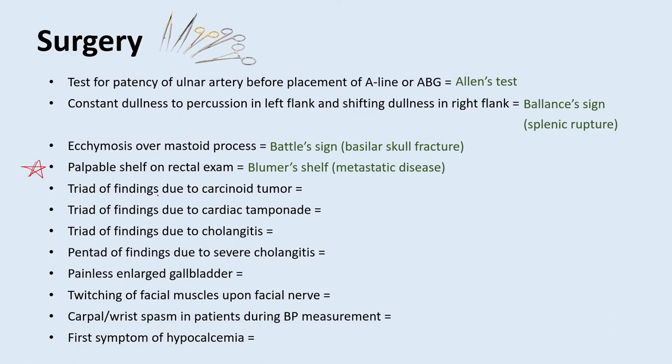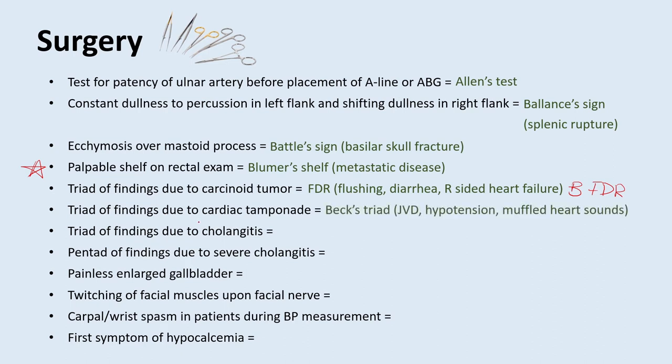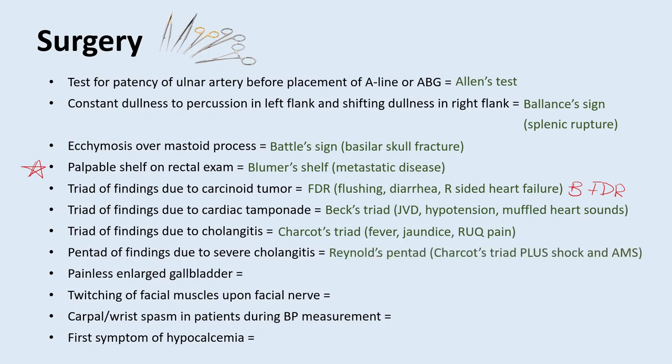What is a triad of findings due to carcinoid tumor? It is FDR — flushing, diarrhea, and right-sided heart failure. If they have carcinoid syndrome, you can add B for bronchospasm: BFDR. What is the triad of findings due to cardiac tamponade? That's Beck's triad: JVD, hypotension, and muffled heart sounds. What is the triad of findings due to cholangitis called? That is Charcot's triad: fever, jaundice, and right upper quadrant pain. There is also a pentad for severe cholangitis called Reynolds pentad, which is Charcot's triad plus shock and altered mental status.